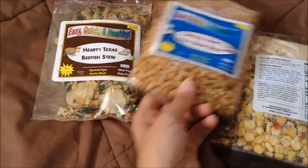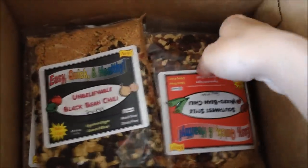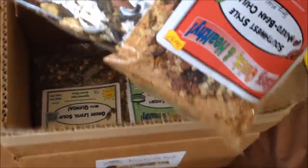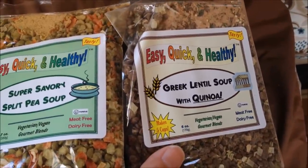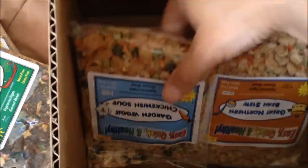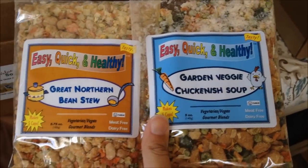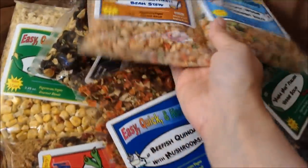I got a variety here — maybe bean, this is corn chowder, veggie chili, black bean chili, there are two more chilies, split pea and Greek lentil, veggie soup, beef-ish quinoa with mushrooms — looks kind of nice — garden veggie chicken-ish soup, and great northern bean stew. Gonna try them and see how they taste. This should be interesting. I'll let you all know how it goes.